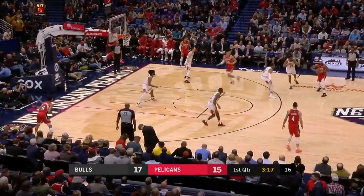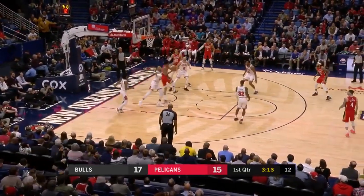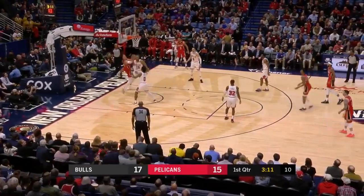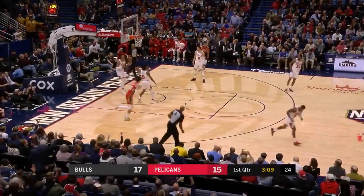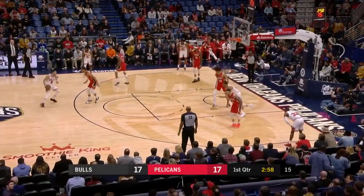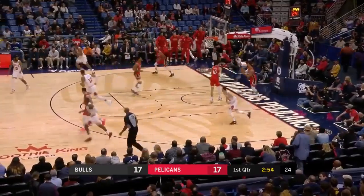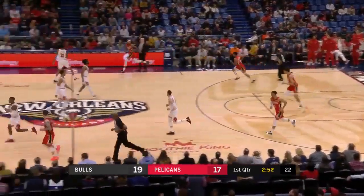24 losses for the Bulls, Pels coming in with 25 losses — almost identical records. And Nikhil Alexander-Walker — good hands, Jackson. How's that not a foul? That's a lot of contact. Uh-oh — crossover, good night. Zach Levine displaying his skill set.